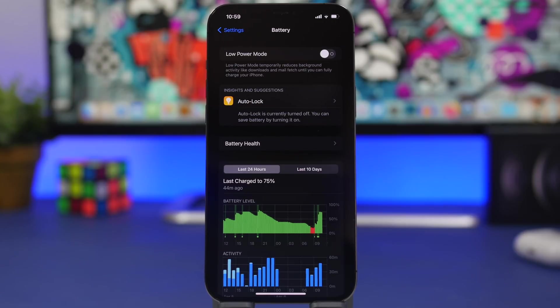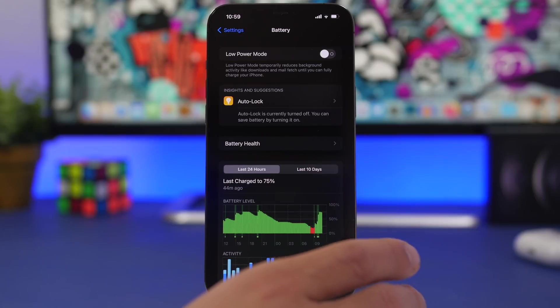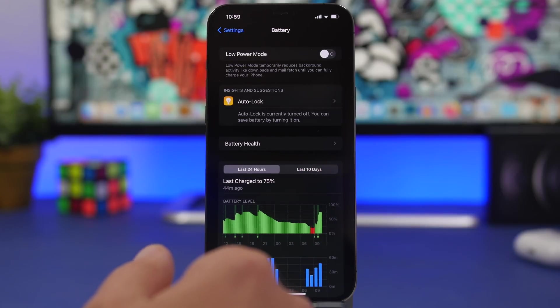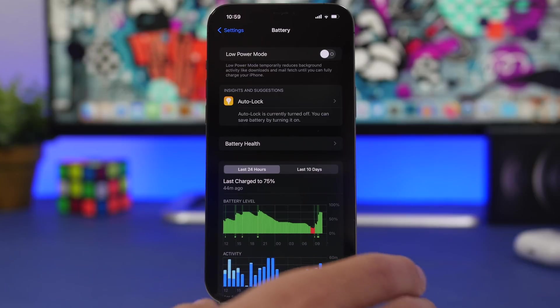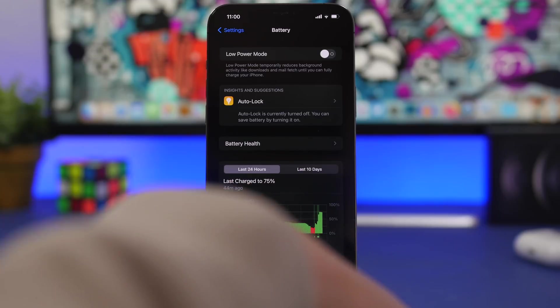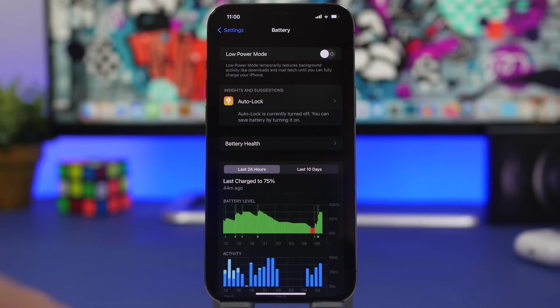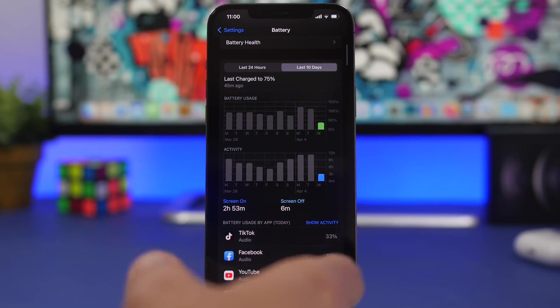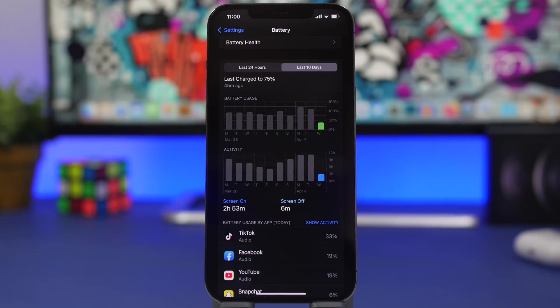With the latest updates from Apple, one of the major topics has been battery life. With iOS 15.4, a lot of people got terrible battery life. Then iOS 15.4.1 was released, which fixed the problem for most people. Now with iOS 15.5, if you're on iOS 15.4 and decide to move to the beta, the fix from iOS 15.4.1 is included, so you don't have to worry about that.